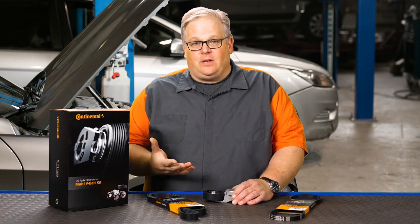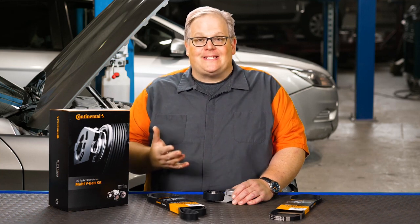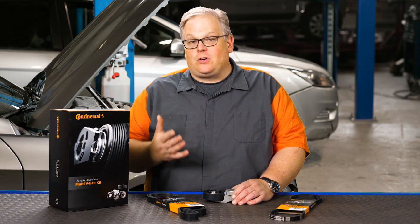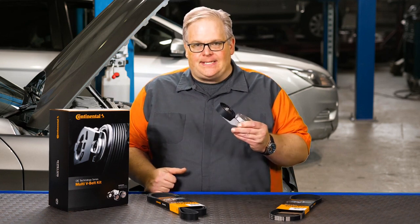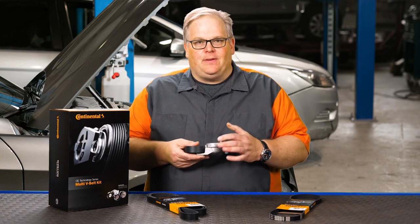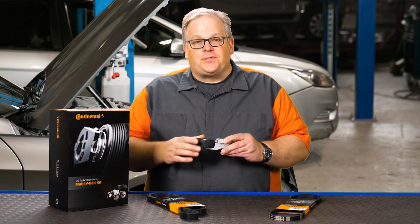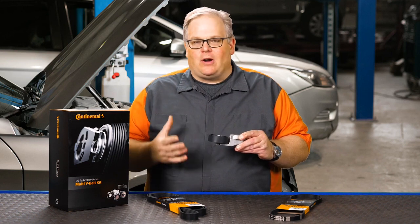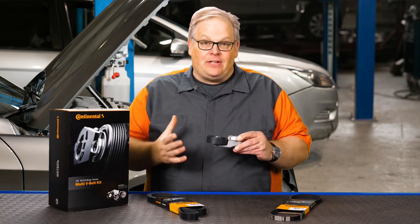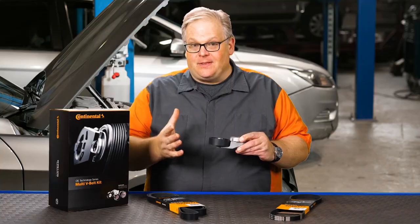So you may get a vehicle with a premature belt failure, or it's at the point where the belt needs to be replaced according to the replacement interval in the owner's manual. It is key that you inspect the tensioner — check the alignment of the two pieces of the body and inspect how the bearings work. If you see any play or have any questions about its condition, replace it when you're replacing the belt.